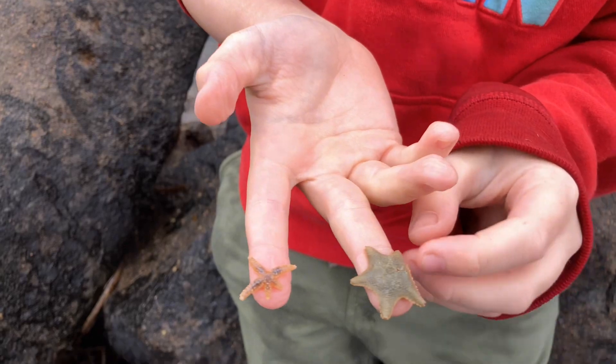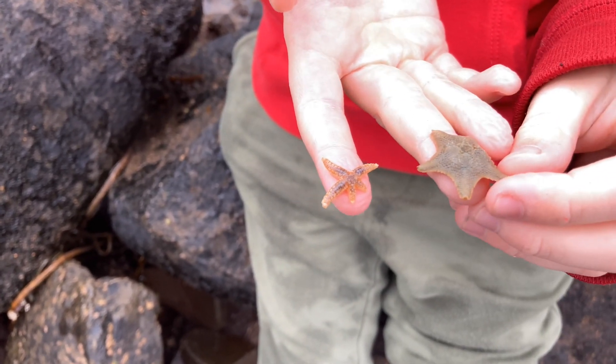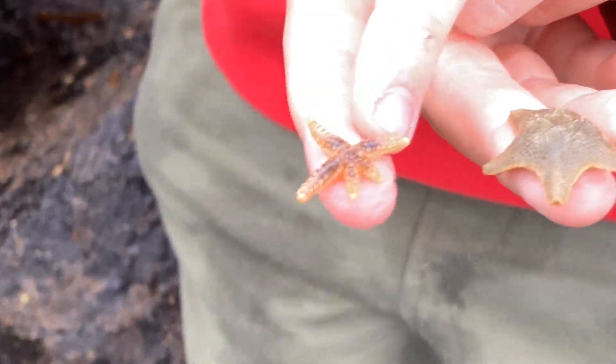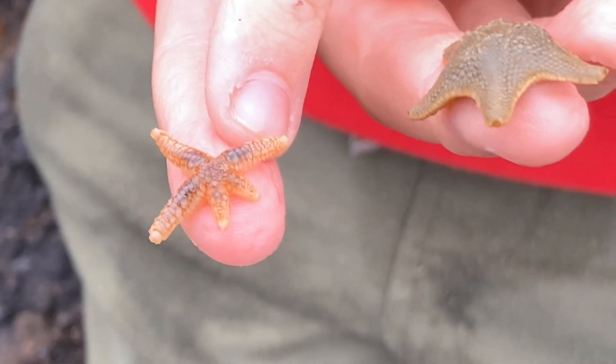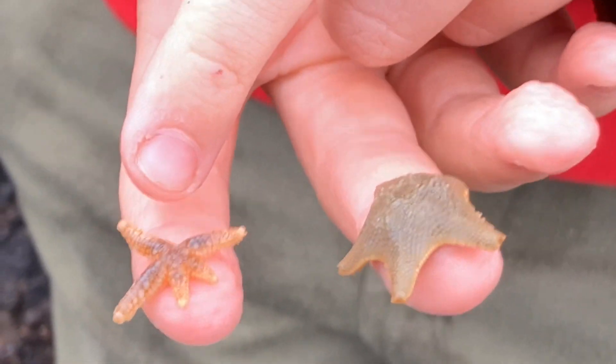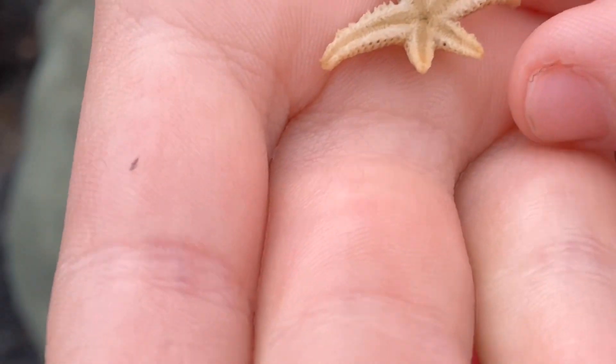These are the cousins of the sea cucumber - two different starfish. This is a cushion star, also known as a biscuit star, and this is a really small common sea star. As you can see, this little starfish has lost two legs and they've grown back.